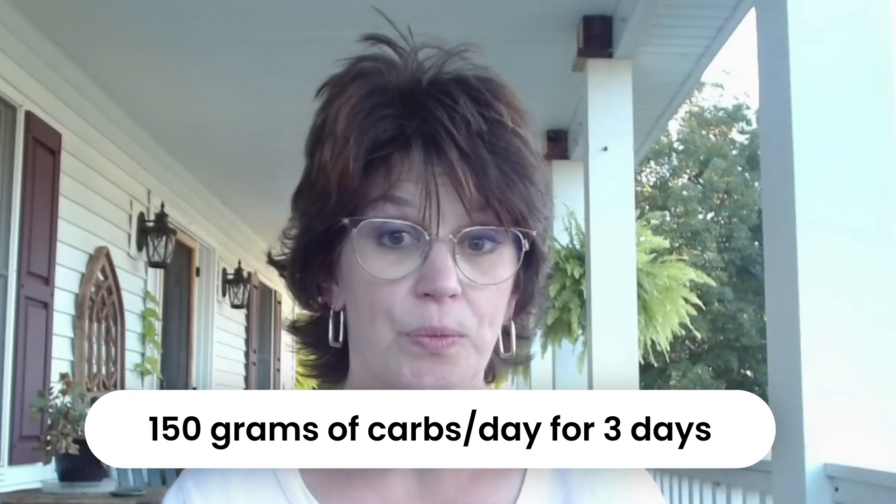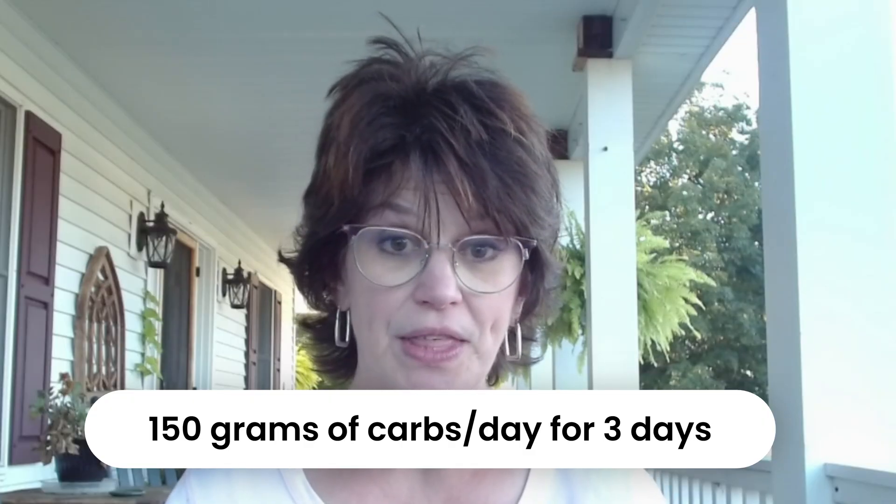Dr. Ben Bickman — he's amazing, such a great pathophysiologist — explains this very well. He says if you rarely eat carbs, your pancreas doesn't keep a lot of insulin stored and ready to go. When you suddenly eat a load of carbs, the first phase of insulin release is smaller, but it recovers quickly once the pancreas remembers it needs that tool. That's why if you're scheduled for an oral glucose tolerance test, you should eat about 150 grams of carbs a day for three days before the test. Without that prep, you can fail a test that doesn't really reflect your health.